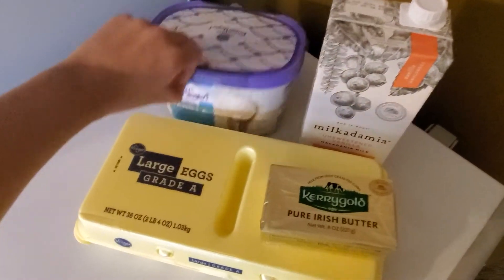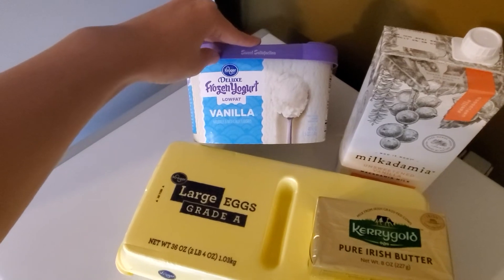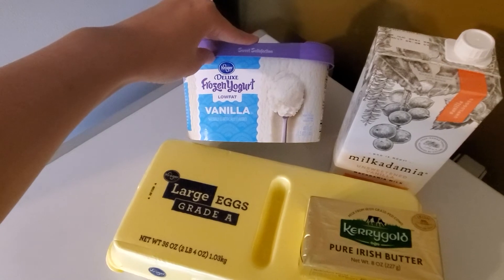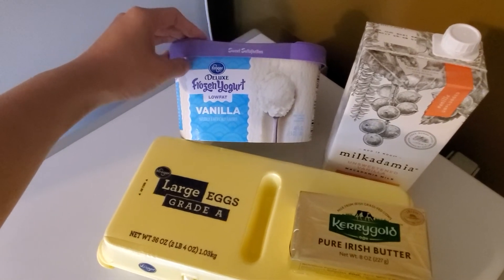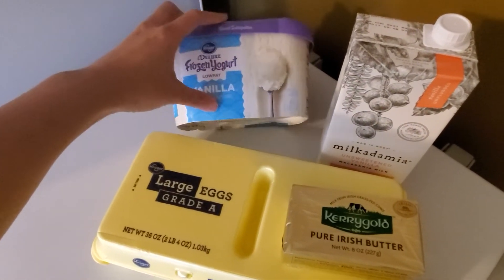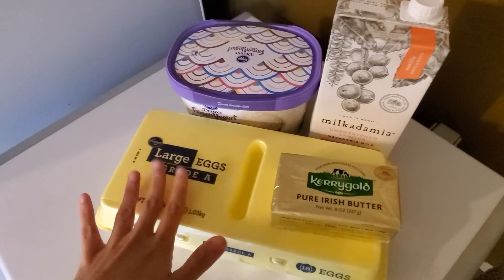This ice cream had a similar deal. If you clip the coupon — and it counts for the frozen yogurt, lactose-free, and any of the other flavored Kroger Deluxe ice creams — it made it $1.77, which to me is a really good deal. Anything under about $1.80 is a good deal on ice cream to me. This is a 1.5 quart, the normal size ice cream.